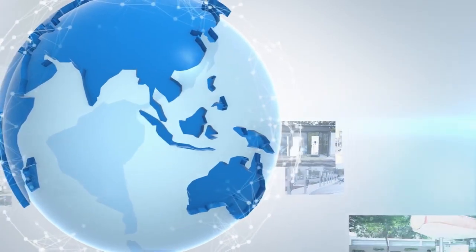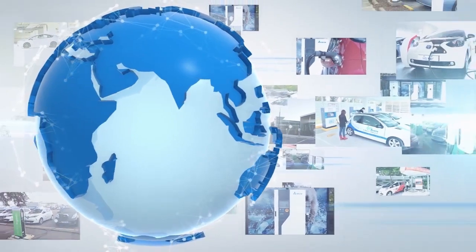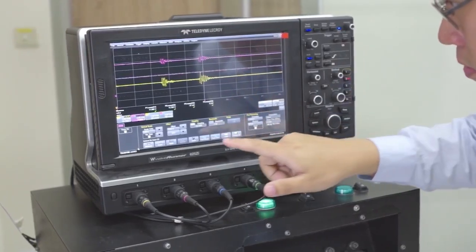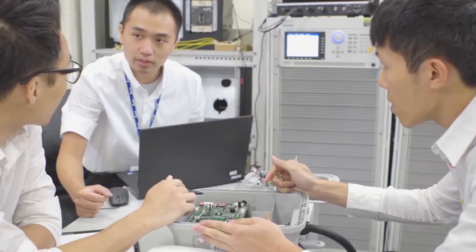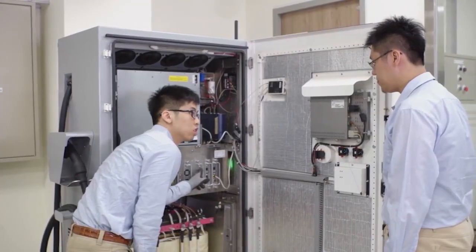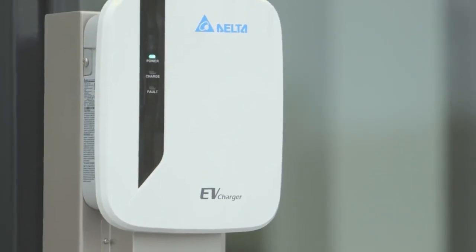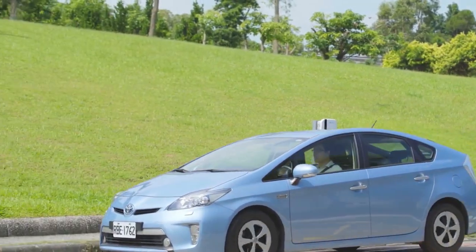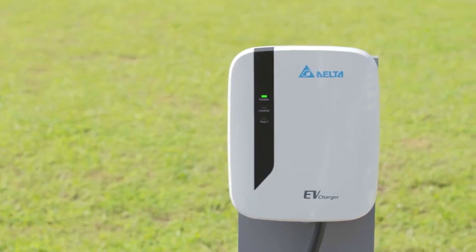Our EV charging solutions have been successfully implemented across key regions of the world and in a wide range of applications to support both EV drivers and global auto brands. As a world-class provider of EV charging products and solutions, Delta will continue leveraging its expertise in energy efficiency with a strong focus on innovation and comprehensive service capabilities to nurture a sustainable future for generations to come.